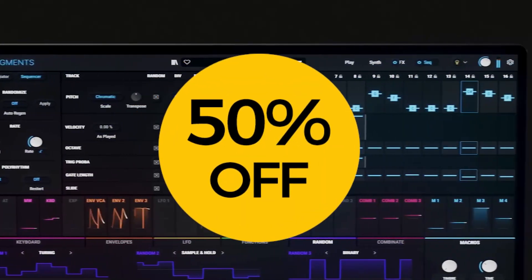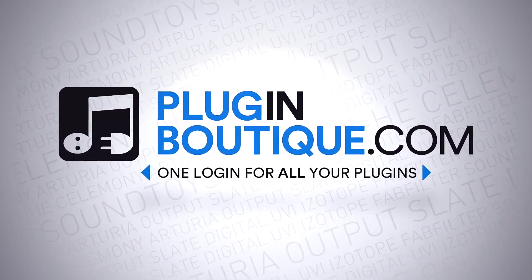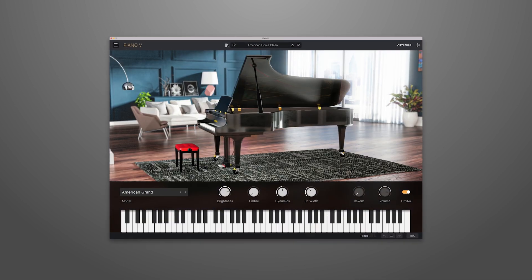Right now, get 50% off Arturia Bundles and Pigments at Plugin Boutique. Immerse yourself in music with V Collection 9 — over 30 instruments and thousands of world-class presets.